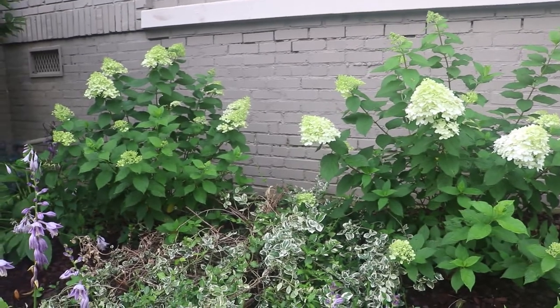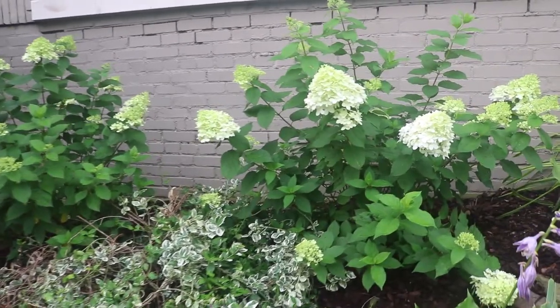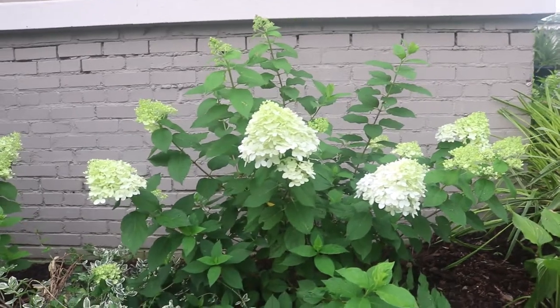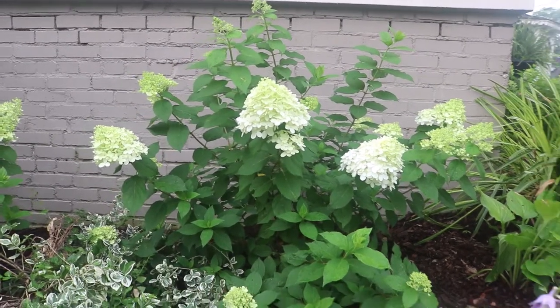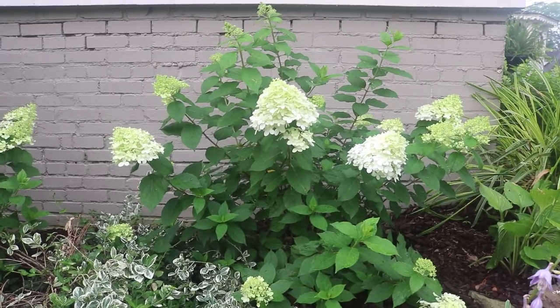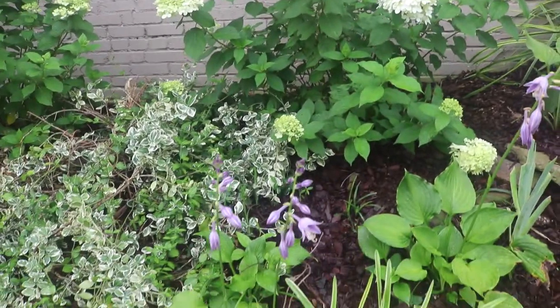These are limelight hydrangeas. I added these this year and they're starting to bloom. They start out kind of a creamy white and they turn to a pretty chartreuse, and then in the fall they're supposed to go to a pink.